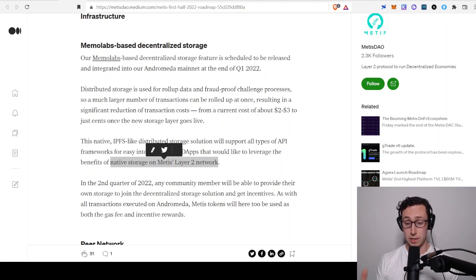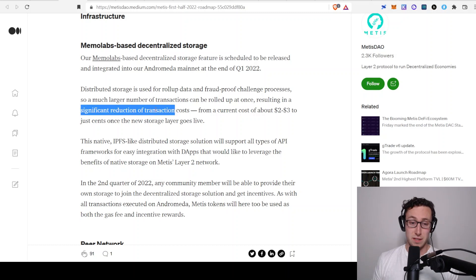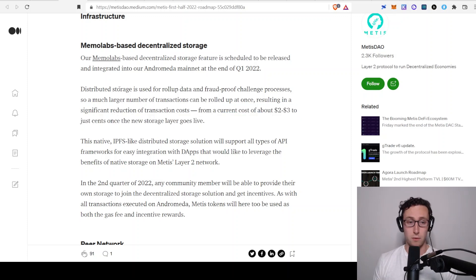One thing that's cool is they're building a lot of tools to do these things that don't require coding, which I think is going to onboard a lot of new people. Also worth noting from the roadmap, this distributed storage is the same way they will significantly reduce their transaction costs — they're expecting it to reduce them from a couple of dollars to just a few cents.